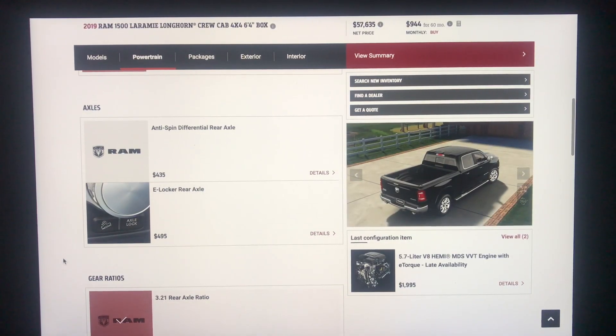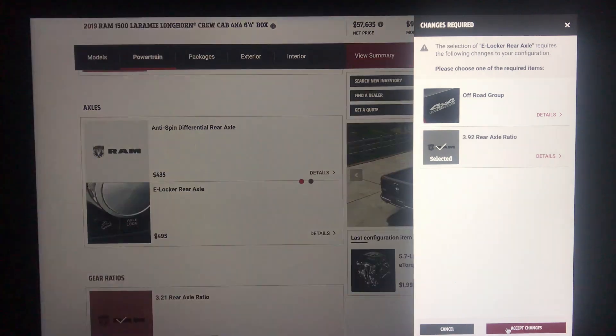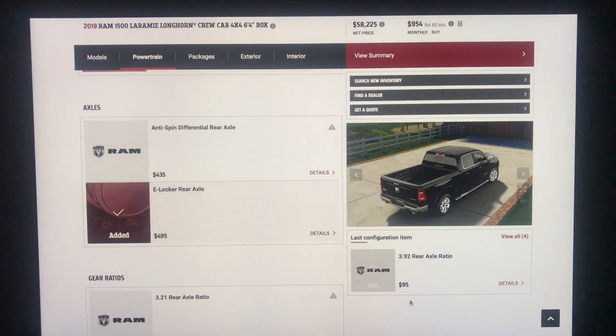Here are your axle options. You have the anti-spin differential for $435, and the E-Locker rear axle for $495. I'm going to select the E-Locker. Because I selected that one, I need to get the 3.92 rear axle ratio, so I'll accept those changes. That brings the total upcharge to $590, because of that 3.92 rear axle which is a $95 upcharge.